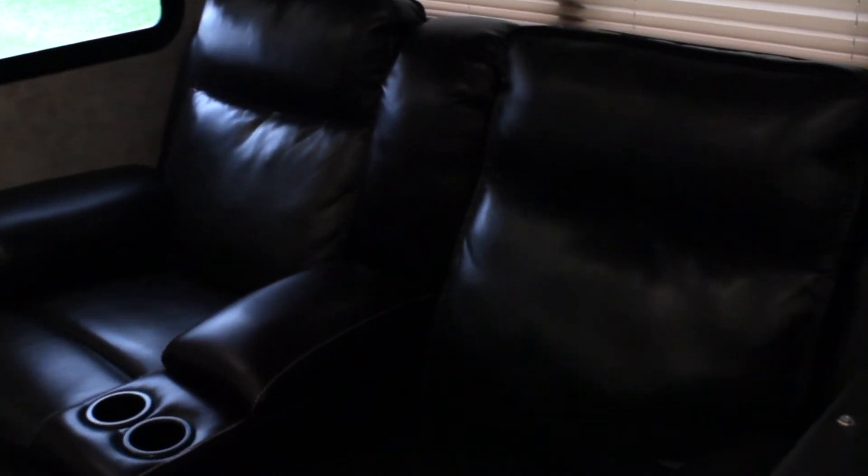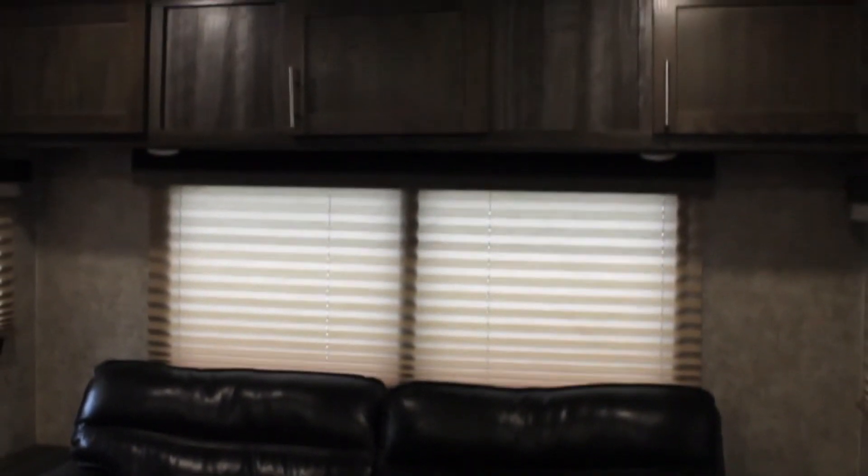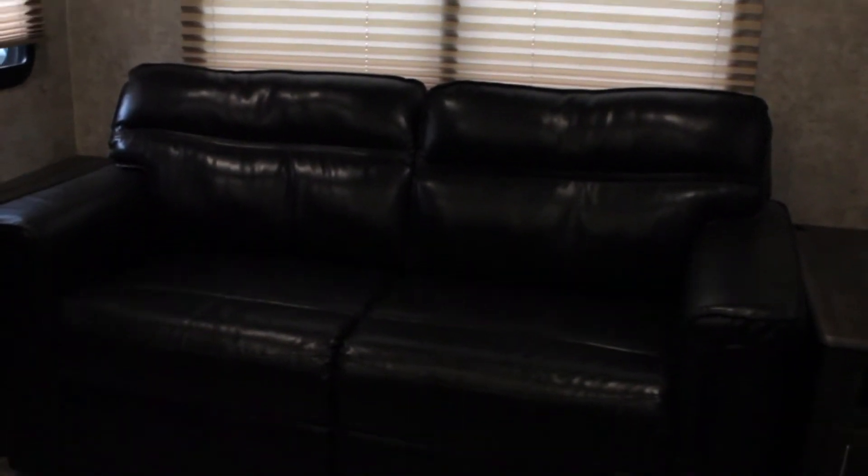Each of these recliners have electronic capabilities, including light-up cup holders, massage capabilities, and heating in the seats. Diagonal to the recliners is a couch that has a hideaway bed inside. The material of this couch is vinyl, and it has storage above. There are also USB plug-ins on each side of this couch.